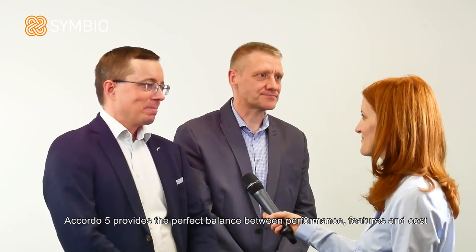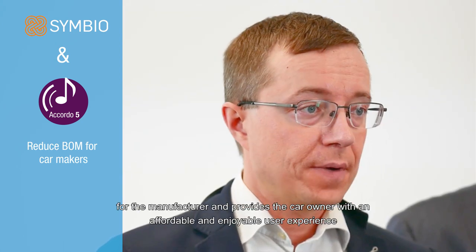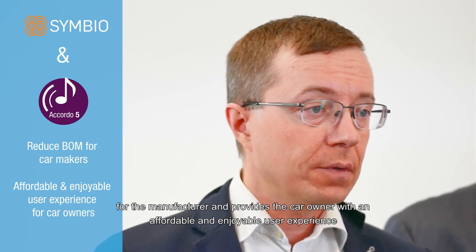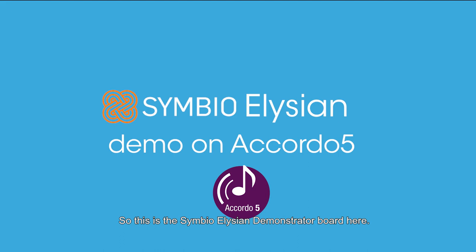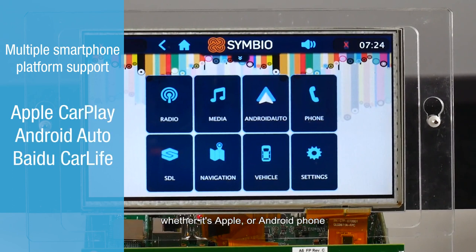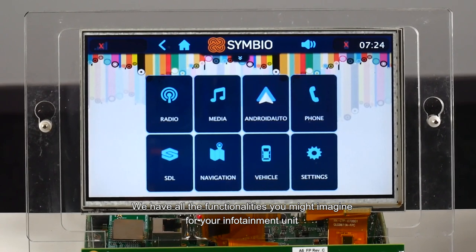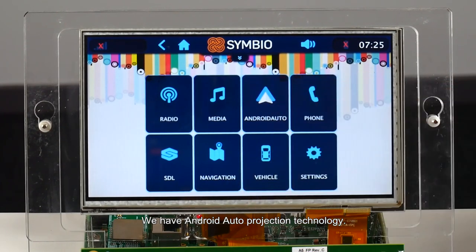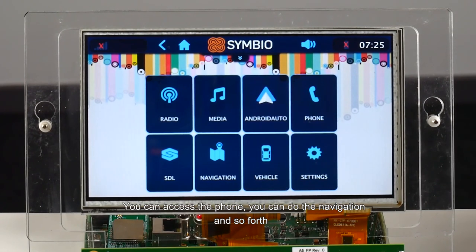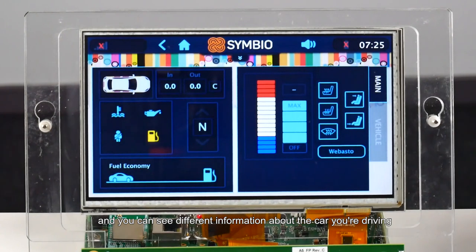Accordo 5 provides the perfect balance between performance, features, and cost. Elysian together with ST's Accordo 5 reduces total bill of materials costs for the manufacturer and at the same time provides the car owner with an affordable and enjoyable user experience. So this is the Symbio Elysian demonstrator board. We support a wide range of different smartphones, whether it's Apple or Android. We also support the Baidu CarLife ecosystem. We have all the basic functionalities you might imagine having in your infotainment unit — radio, media playback from mass storage like USB or your phone, Android Auto projection technology, phone access, navigation, and vehicle functions showing different information about the car you're driving.